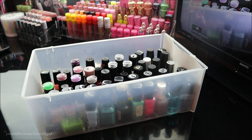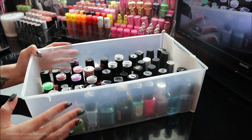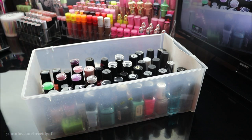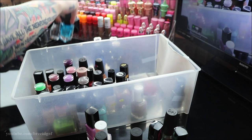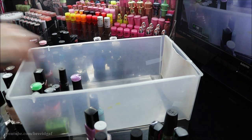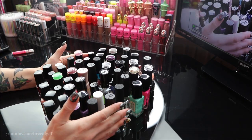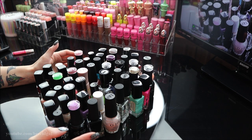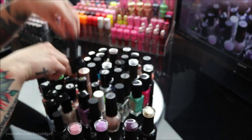Now let's get into it. I'm going to remove everything out of this container and then go through them one by one. Here are all my nail polishes together, and I already know a few of these need to go because they are so expired. First I'm just going to pull forward all of my gel nail polishes.